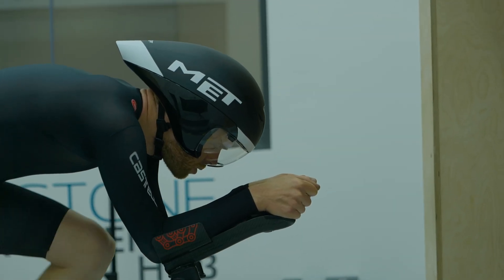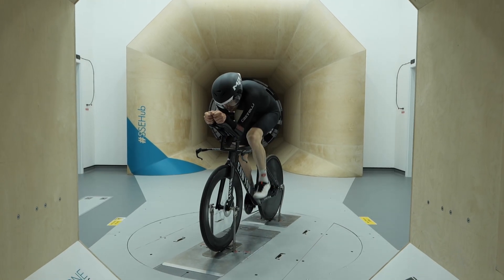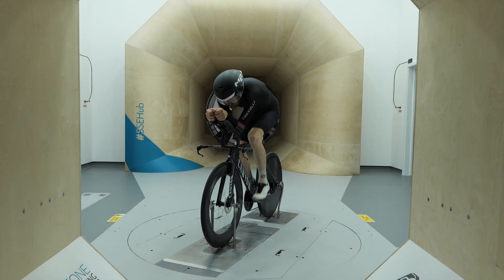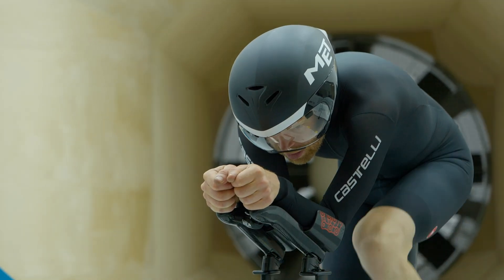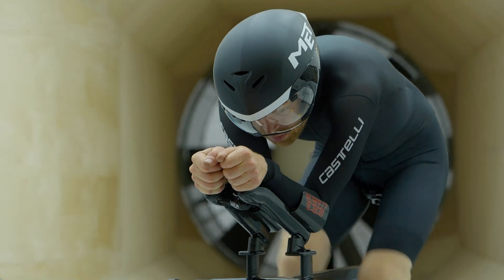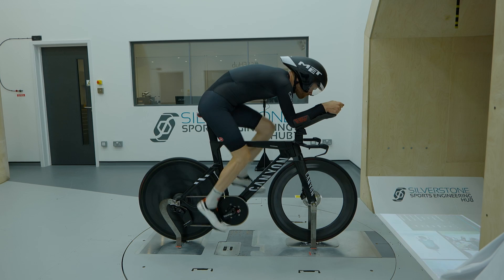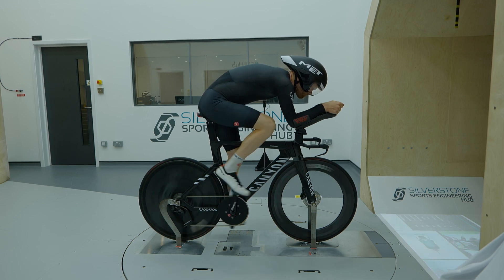As usual, we had limited time in the tunnel, but we tested the aero bra at different speeds and yaw angles, against a baseline of no aero bra. The result? At 45 kilometers an hour, I was 4.5% more aerodynamic with the base layer. At 50 kilometers an hour, not so much — in the region of around 1%. This is pretty interesting; something that might be super fast at 40 kilometers an hour isn't necessarily as aero at 50 or 30 kilometers an hour.